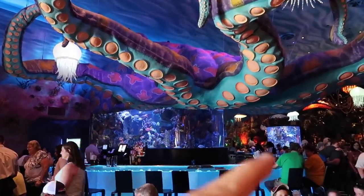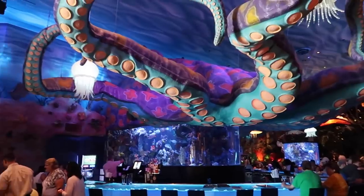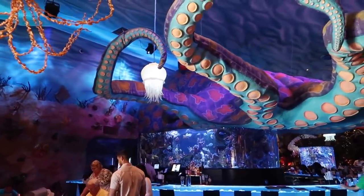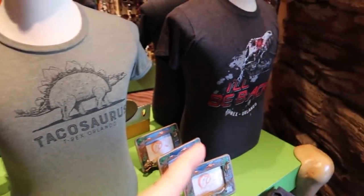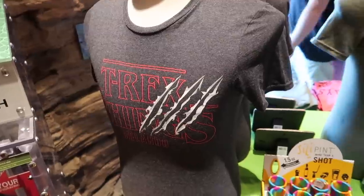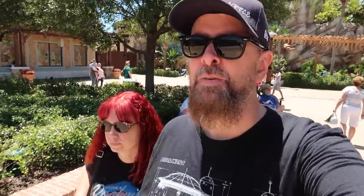Over this way is where we were sitting — this is the bar area. Look at this shirt — Tacosaurus! The food was pretty good. The atmosphere is really cool for little kids especially. I'm going to head into the Lego store — it's been a minute since we've been here.